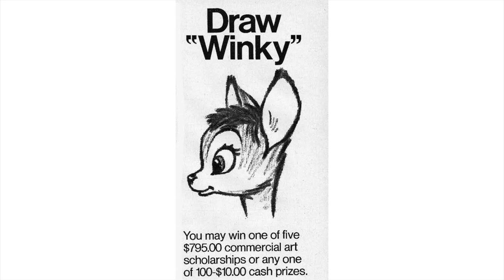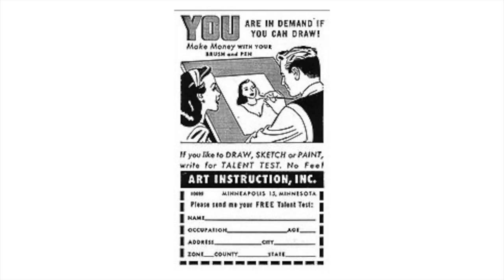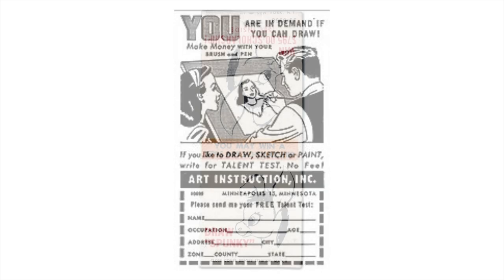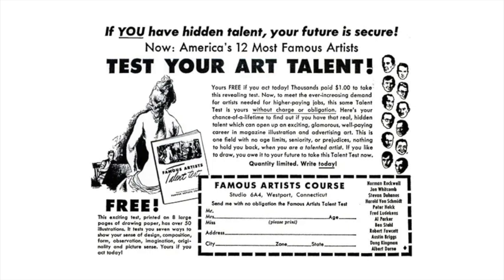I am going to prove to you today that I am as old as I say I am. Does anybody else remember drawing Winky back in the day? I think it was about 1972 when I was filling out little coupons in the backs of my comic books and my puzzle books. My dad would bring home matchbooks that had little things about art schools on them — that you could get discovered, you could get a scholarship — and I really thought that was going to be my way to become an artist someday. That didn't really happen. I'm still waiting for America's 12 most famous artists to write back to me. But in all of that, I do also remember one of my favorite art puzzles that turns out to have helped me learn to draw.